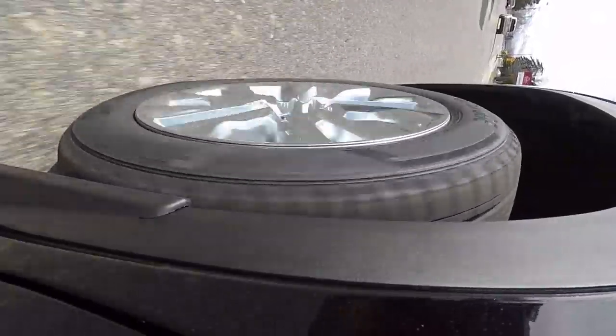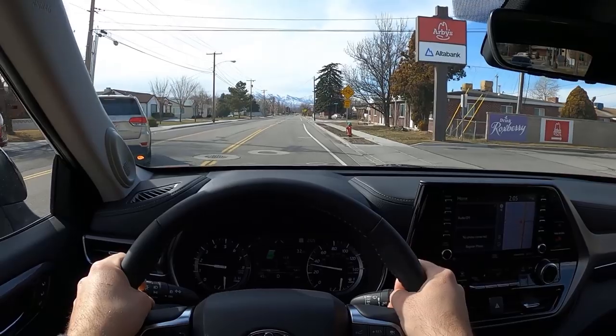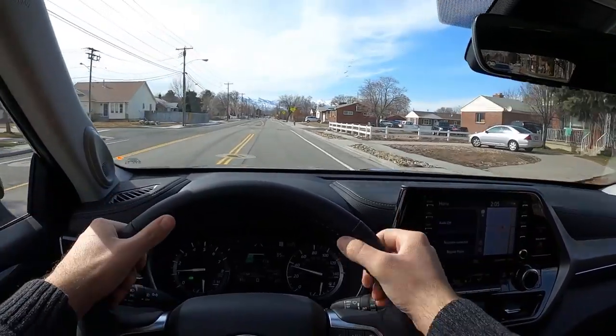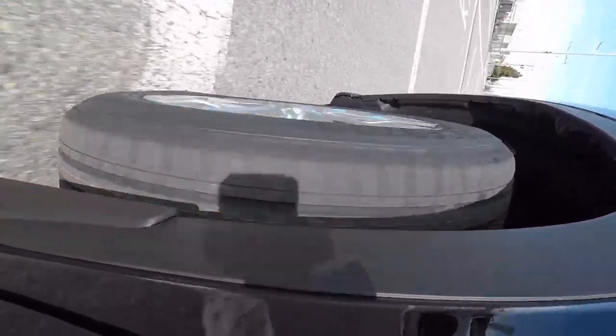Steering is extremely light. In terms of directness there's a little bit of vagueness, but it's actually really direct for an SUV of this size. Overall it's comfortable and direct. Let's see what the 3.5-liter V6 is made of.